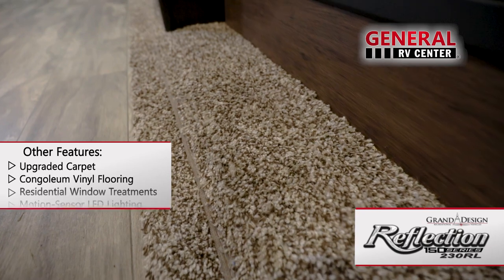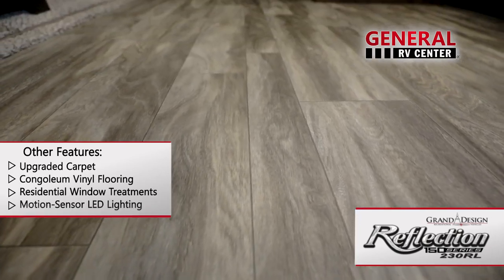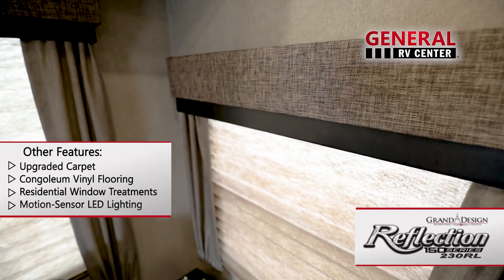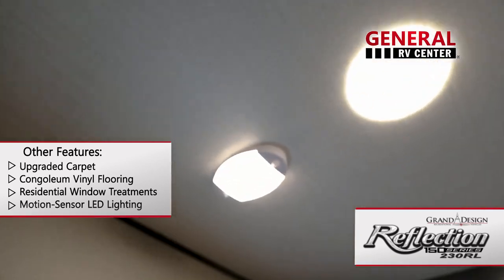Other features include upgraded residential carpet, Congoleum vinyl flooring, residential style window treatments, and LED lighting throughout with motion sensors in key areas.